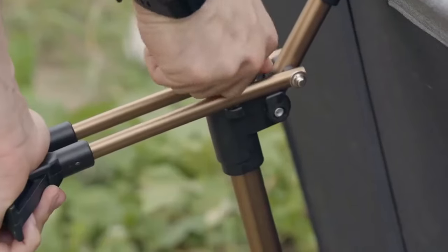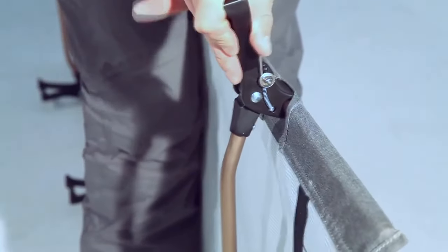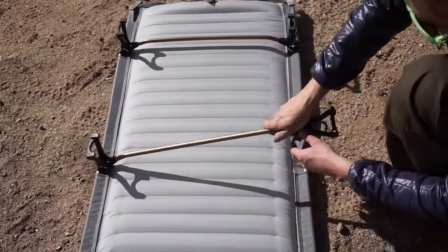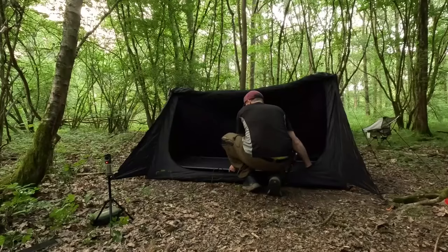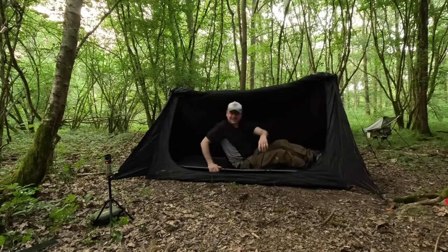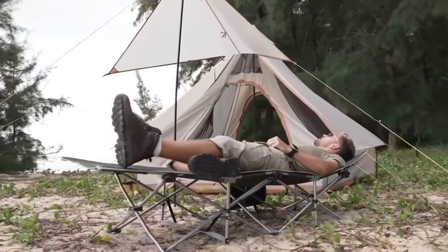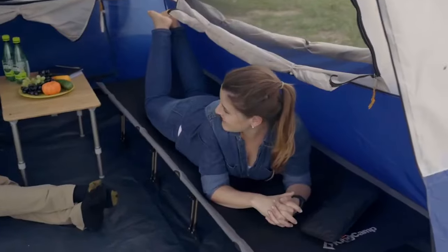Designed for sturdiness and stability, the folding cot features a unique heavy-duty carbon steel tube bracket, a symmetrical triangular structure, and a 10-point ground support design, ensuring even weight distribution and guaranteeing safety and stability for anyone lying on it. With a remarkable weight capacity of up to 265 lbs and weighing only 12.5 lbs, this camping cot is not only robust but also highly portable. Setting up the King Camp Folding Camping Cot is a breeze, making it a reliable and convenient choice for outdoor activities.